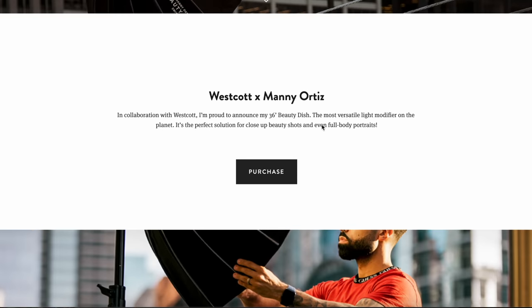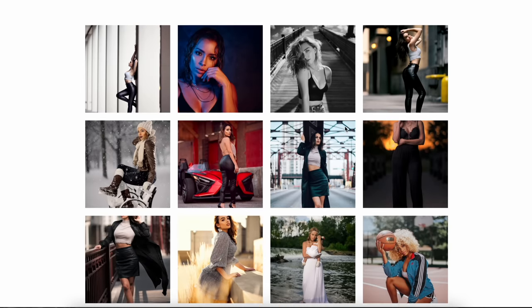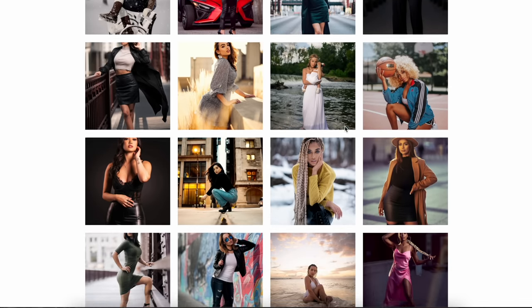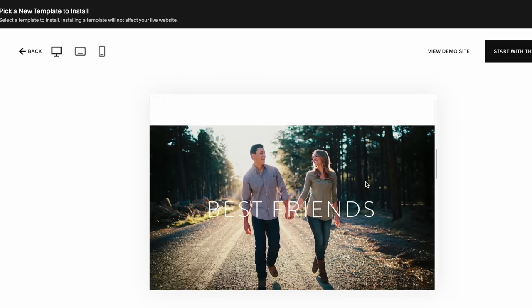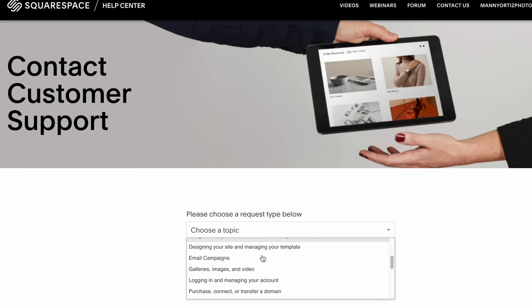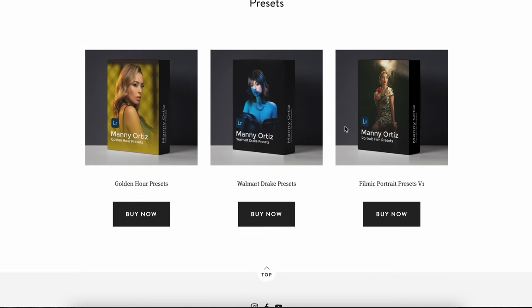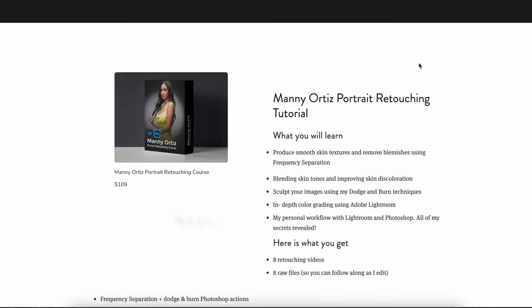Before I wrap up with my closing thoughts, I want to tell you about my sponsor, Squarespace. If you've been looking to start a website, blog, or online store, you need to check them out. Every entrepreneur needs a website, and with Squarespace you don't need any graphic design skills to start — it's easy to use with 24/7 customer support. You can choose from pre-made templates, switch everything up at a click of a button, and even start your own online store. Use coupon code Manny and you'll get 10% off your first purchase.